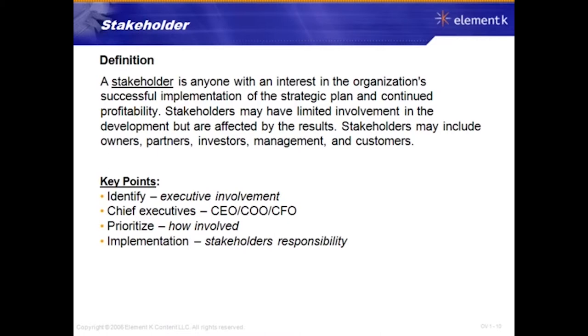You also have to prioritize how much involvement these stakeholders are going to have — how involved in decision-making and planning will they be? Some may be more involved in planning than others depending on the strategy. Implementation is the stakeholders' responsibility — they are responsible for spearheading it, making sure it's implemented correctly, and ensuring the process runs smoothly within the organization.